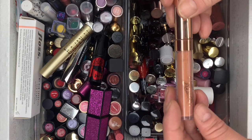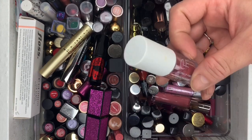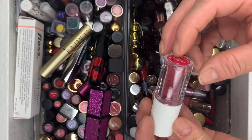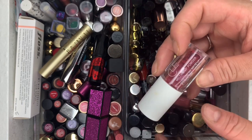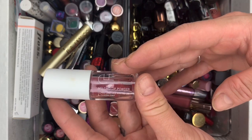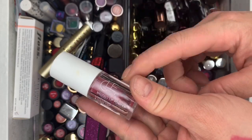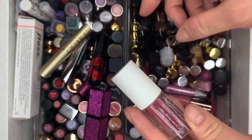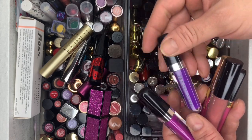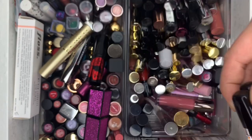Another ColorPop Ultra Glossy Lip — getting rid of it. Then we have a Melting Lip Powder in Desert Rose — this one's actually a powder that turns creamy. It's beautiful, it's awesome — really does turn creamy.